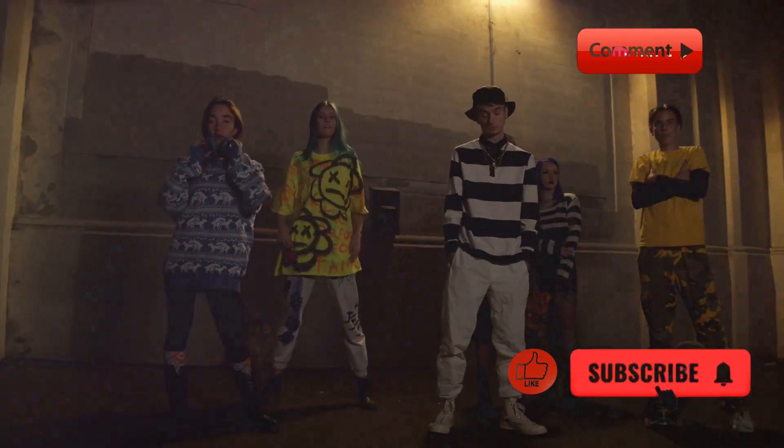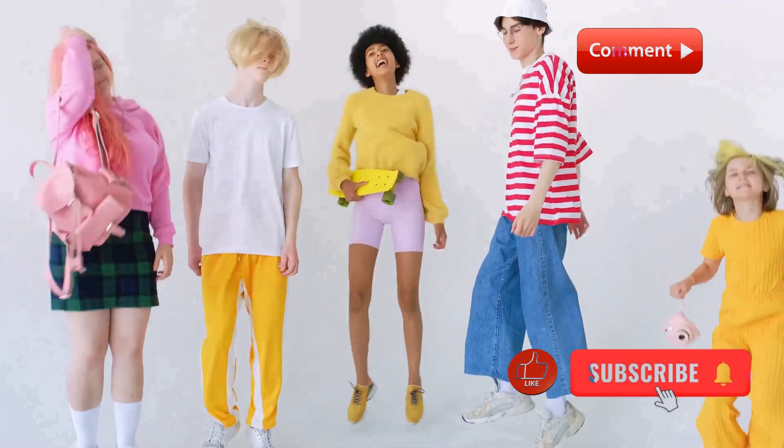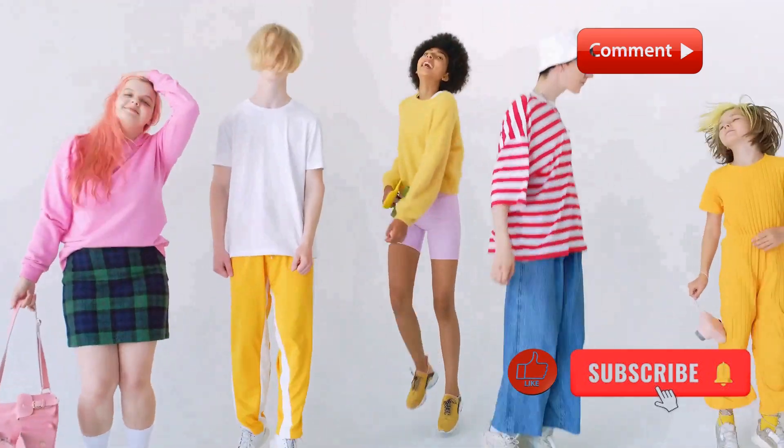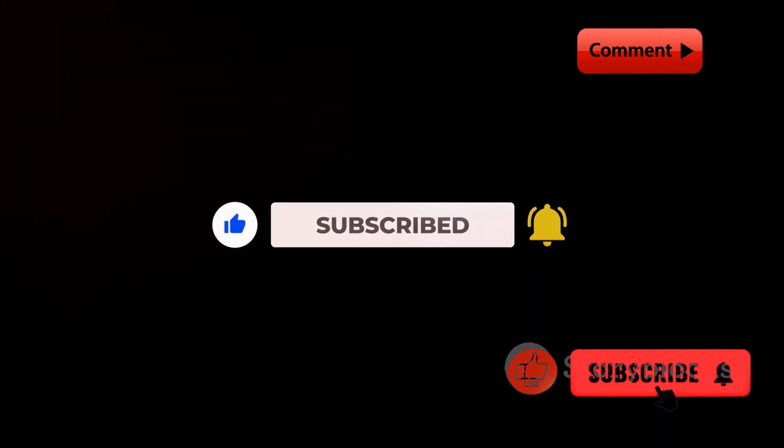That's it for today's streetwear outfit inspiration. Remember, streetwear is all about personal expression, so don't be afraid to experiment and find what works for you. If you enjoyed this video, make sure to give it a thumbs up and subscribe for more fashion content. See you next time.